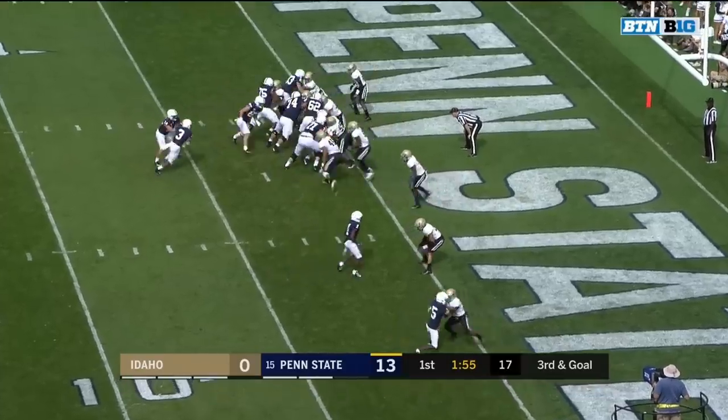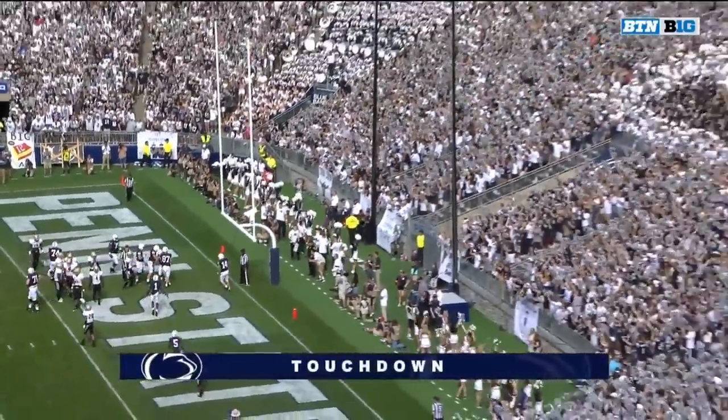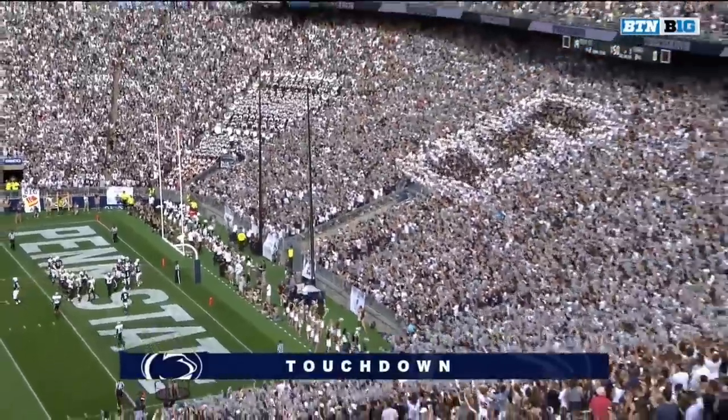To Slade — they do give it to him and he is indeed in the end zone for a touchdown. Ricky Slade from a yard out.